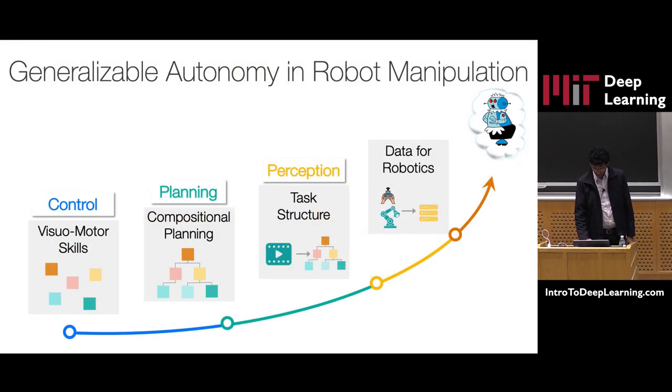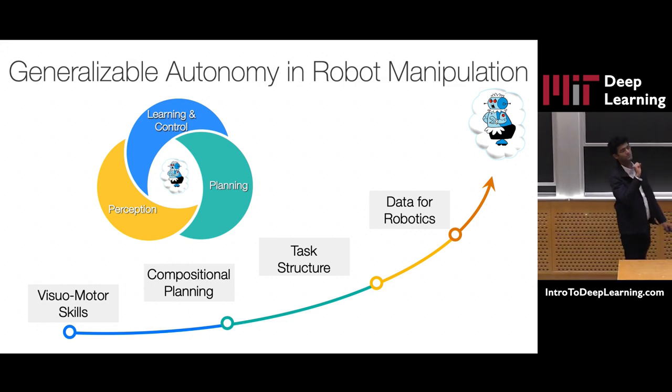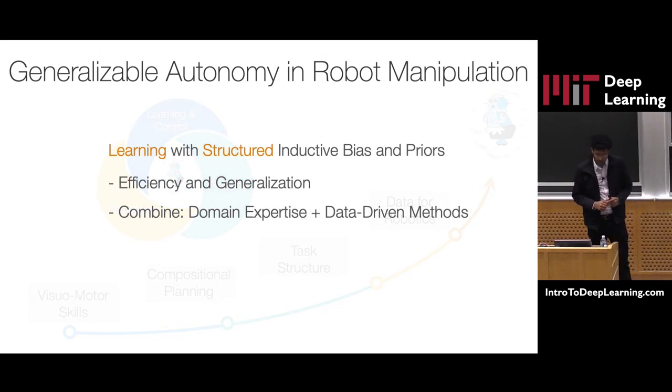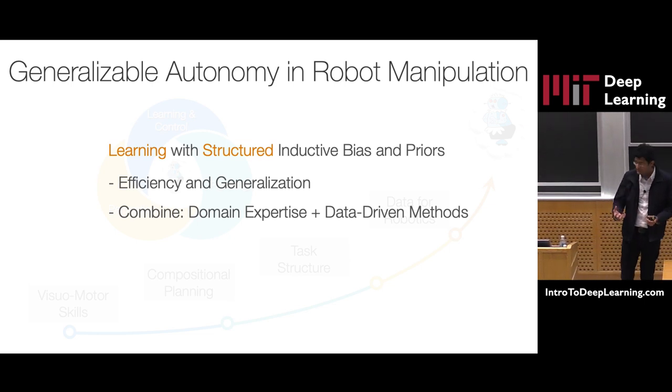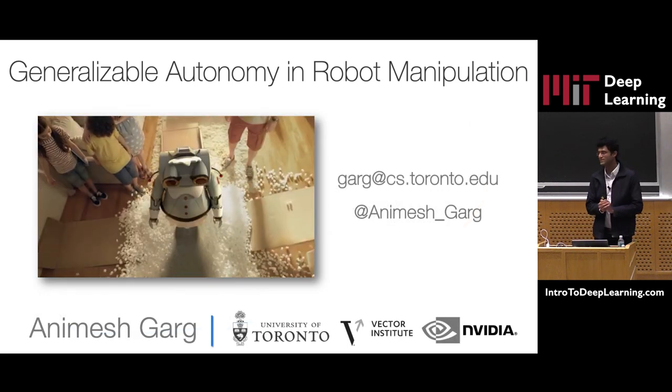Going back — we talked about a variety of methods at different levels of abstraction, from controls to planning to perception, and then how to collect data. If there is one thing I want to leave you with today: if you want to do learning in complex tasks and domains such as robotics, it is very important to understand the value of injecting structured priors and inductive biases in your models. Generic models from deep learning that have worked for vision may or may not work for you. Two, the use of modular components where domain-dependent expertise combines with data-driven methods can enable you to build practical systems for much more diverse and complex applications.